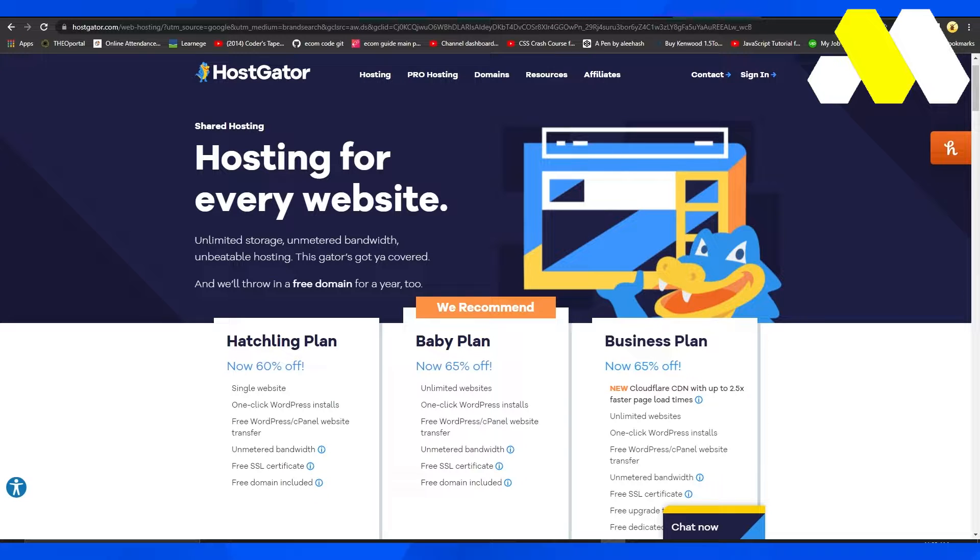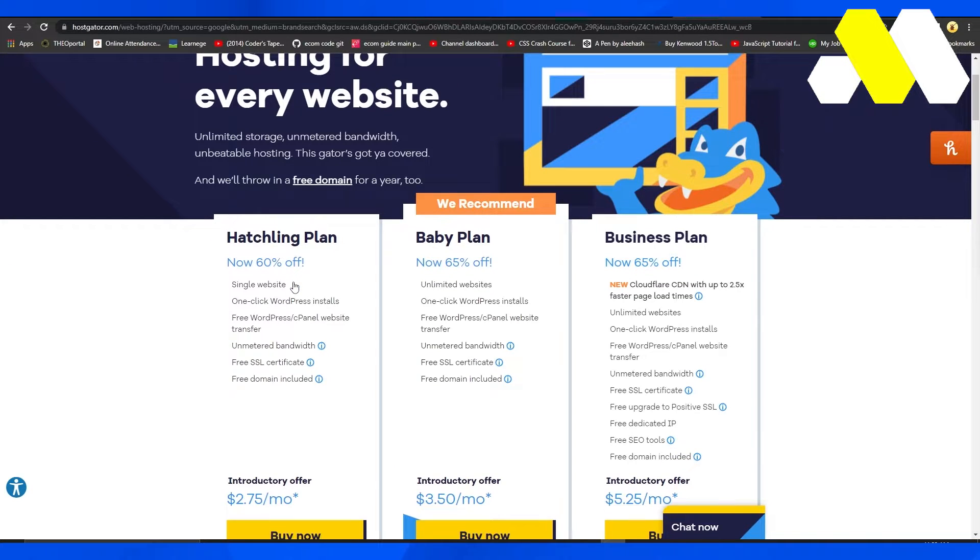When you come on to hostgator.com, this is the dashboard that you're going to be seeing. Over here you can see some of their main benefits right at the top. You have the option for unlimited storage, unmetered bandwidth, unbeatable hosting, and of course they'll also throw in a free domain for a year if you buy any one of their plans.